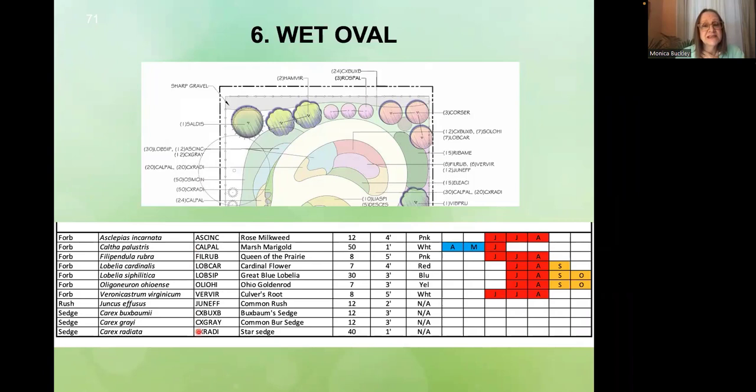This is the list for that circle, which is a smaller oval than the dry one. It's got Carex buxbaumii — these are the sedges, these three: Carex grayii and Carex radiata, which isn't that tolerant of flooding; it's kind of around the edges. I generally put it around the berms or edges where it's not going to be sitting in water for days. But Buxbaumii is happy with flooding and has a really nice purplish seed head. Grayii is common burr sedge — it's got a lot of common names; that's the one with the little maces.